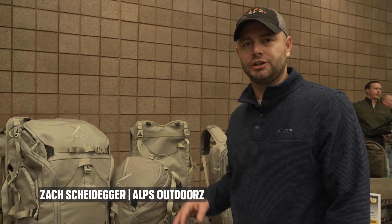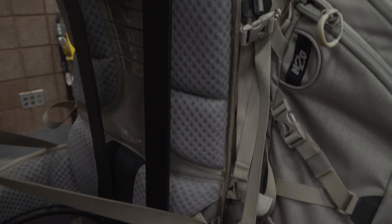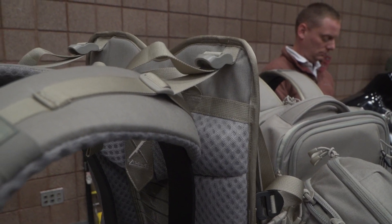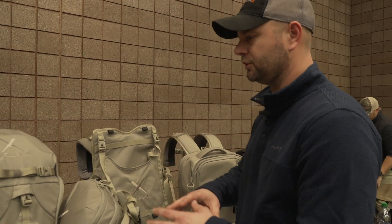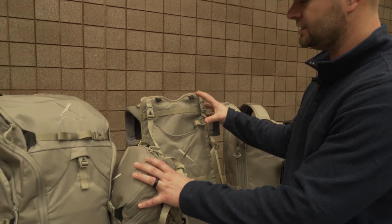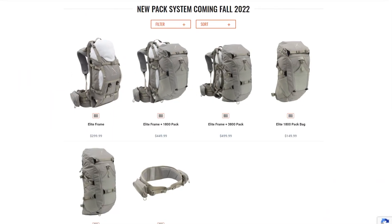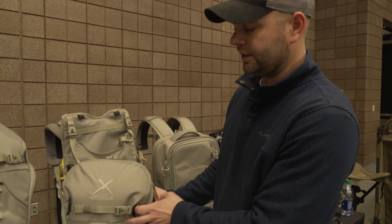I'm Zach with Alps Outdoors, and I want to show you what's new for 2022. We have our new Elite Series pack system — we're really pushing this for 2022. It's an ultra-lightweight wilderness-type system meant for the backcountry. We re-engineered the frame to be about 30% lighter and about 30–35% stronger than current models, using different materials and features throughout to shed a lot of weight. One frame system can incorporate multiple size pack bags.